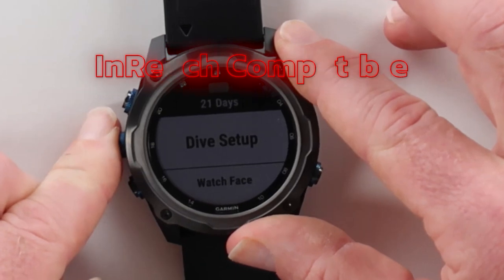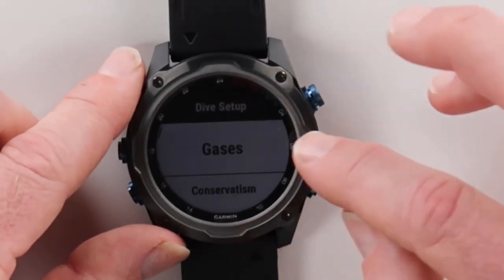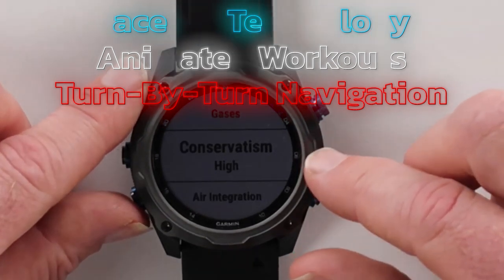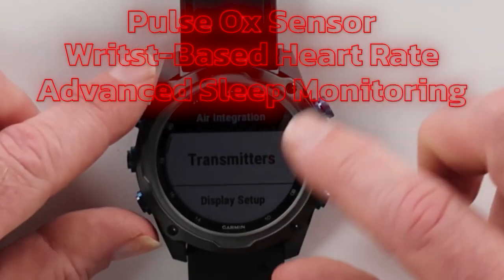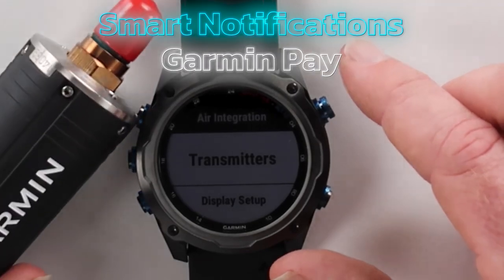The Descent is more than just a dive computer. Garmin has also included multi-sport training and smart features. The watch supports fan-favorite features like PacePro technology, animated workouts, and turn-by-turn navigation. It even has health monitoring features like a pulse ox sensor, wrist-based heart rate, and advanced sleep monitoring. You can even pair it with your smartphone to get smart notifications and use Garmin Pay for contactless payments.